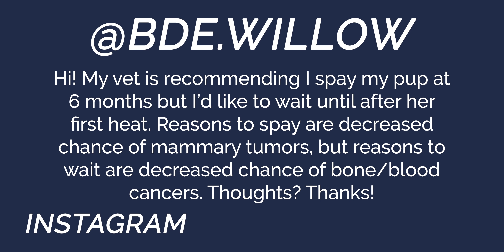We had a lot of questions about spaying and neutering. One viewer's vet is recommending they spay their pup at six months, and there's another question about neutering a GSP. Let's talk about the benefits and drawbacks of spaying and neutering and when it should truly happen.